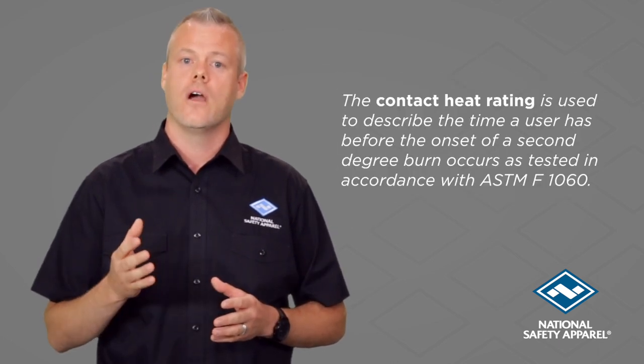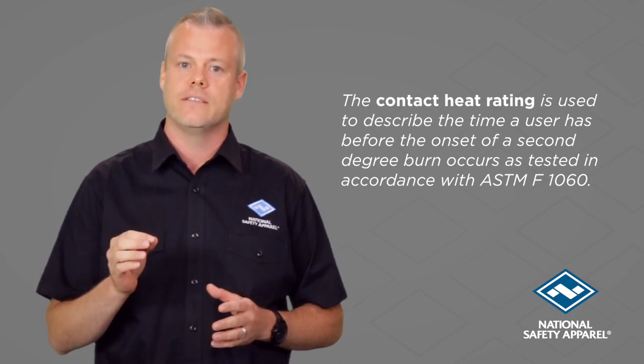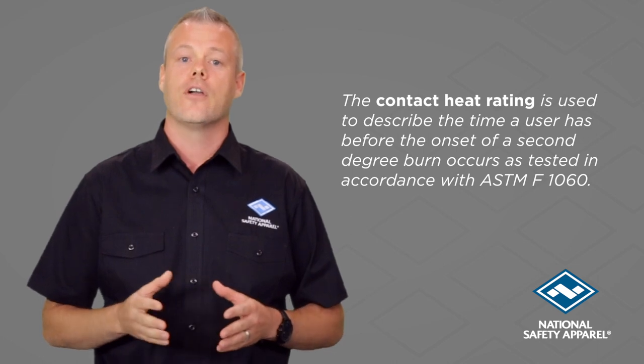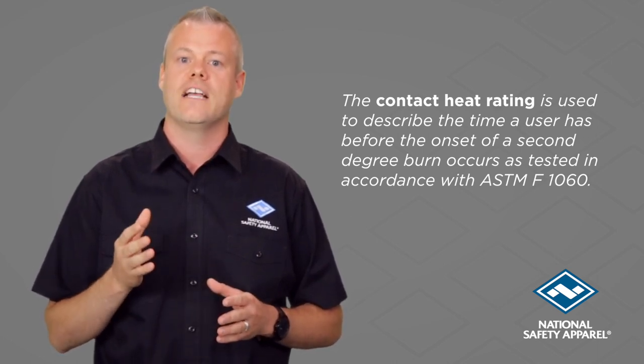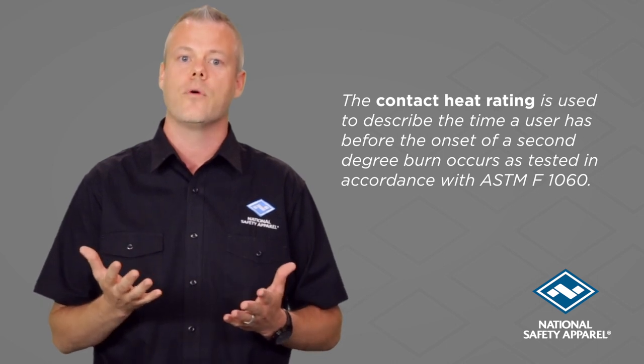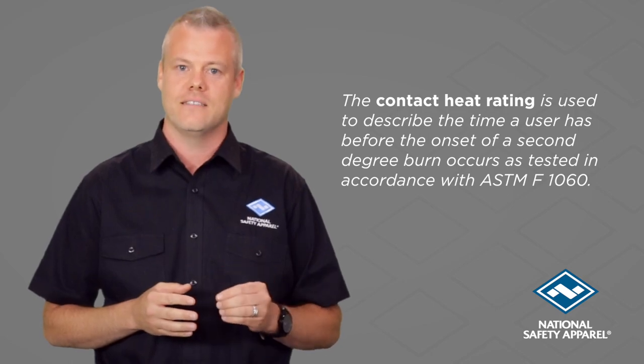Contact heat ratings are what is actually needed to state when the user will begin to experience heat through the glove. The contact heat rating is used to describe the time a user has before the onset of second degree burn occurs, as tested in accordance with ASTM F1060.